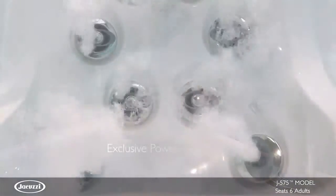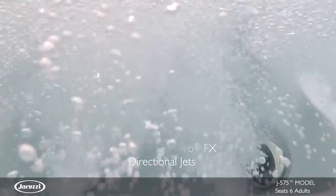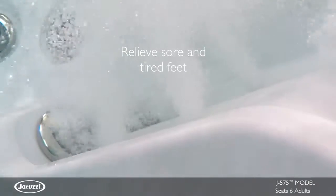At the hips, an exclusive FX directional jet targets achy hips for increased mobility. And at your feet, FX large rotational jets boast a wide swath to relieve overworked, overstressed muscles.